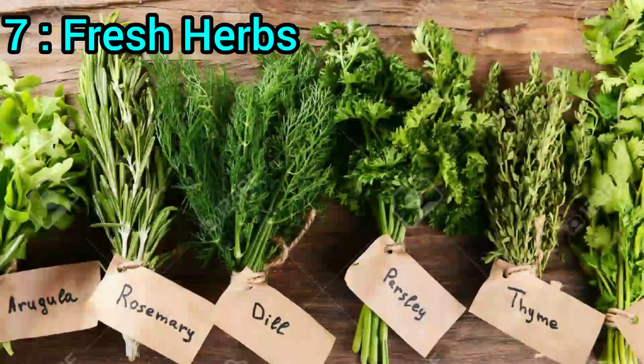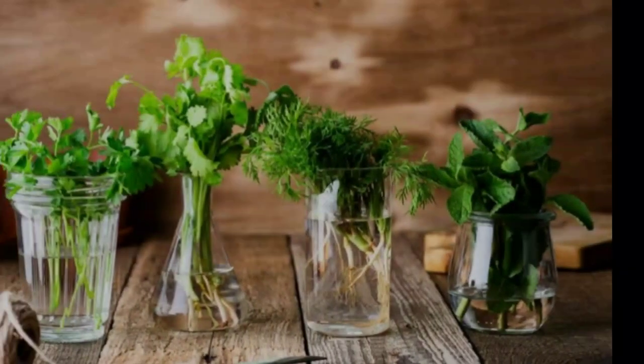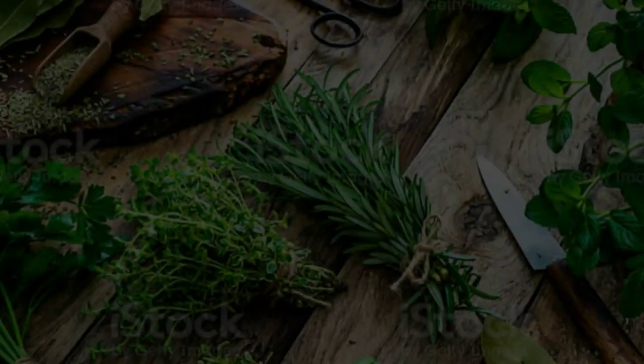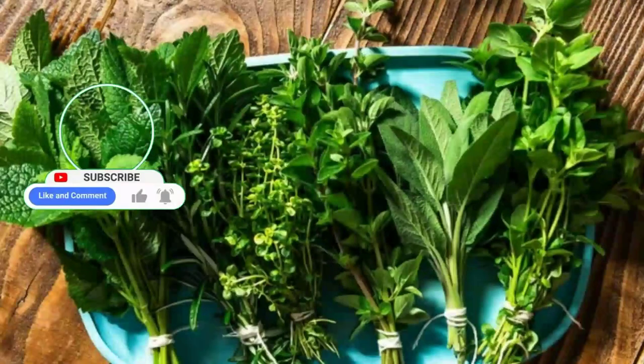7. Fresh herbs. To reduce food waste and add flavor to your dishes, freeze fresh herbs. Chop them up, place them in ice cube trays with water or blend them with oil and water before freezing. These herb cubes can be added to soups, stews, and pasta sauces.